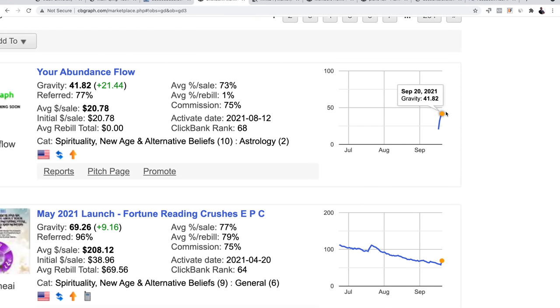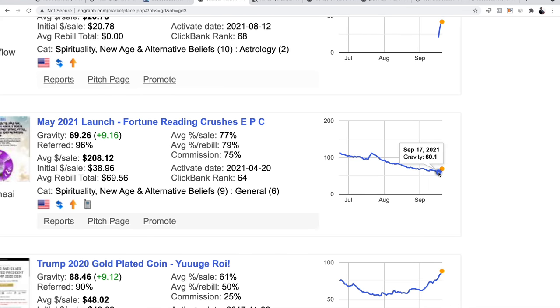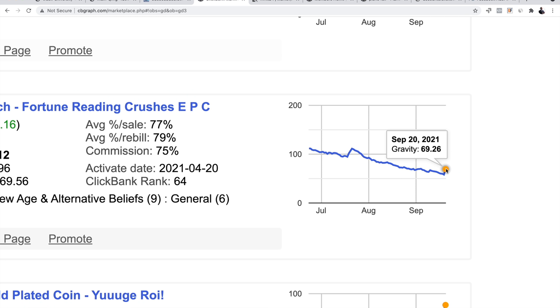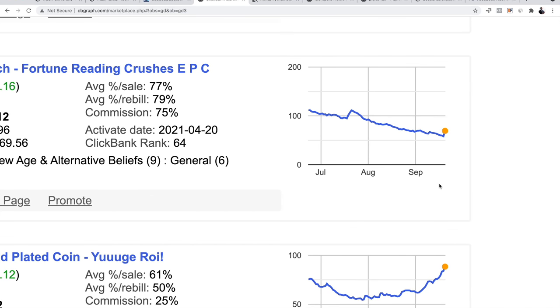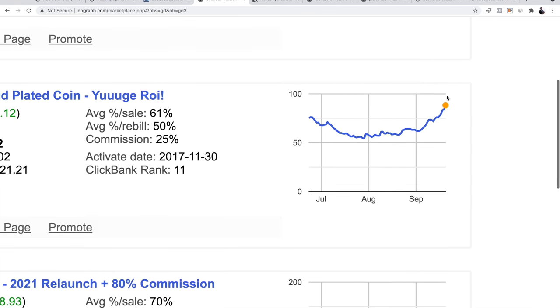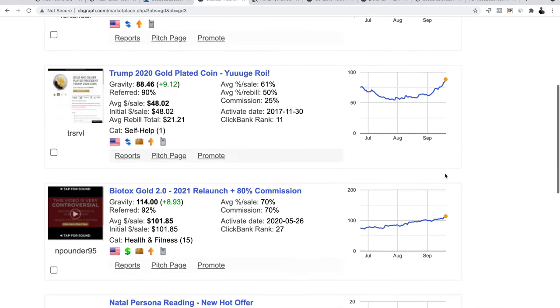You can see these spikes in the graph — a spike tells us this product is getting hot right now. For example, 'Fortune Reading Crusher' was going down and then, right here on September 20th, it's going back up. This is something ClickBank doesn't give you. Because we are smarter now, we can see certain products have spikes and we can jump on the wave — promote products that are hot right now.